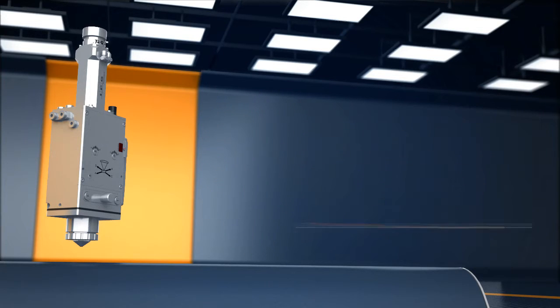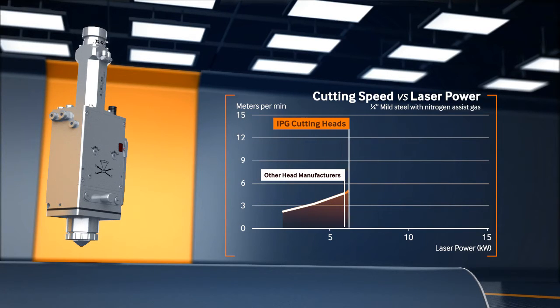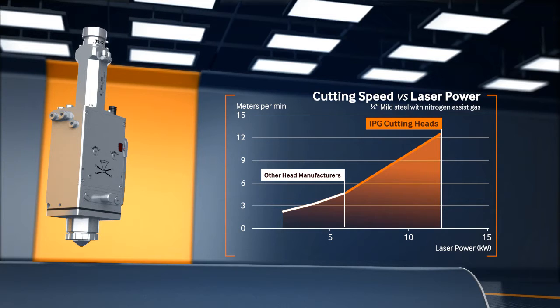Metal cutting speed increases exponentially with fiber laser power. IPG cutting heads allow users to realize the full potential of fiber lasers up to 12 kW.